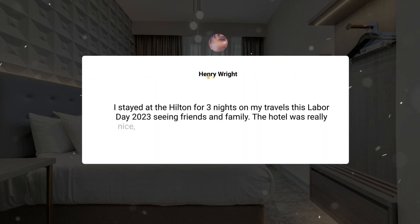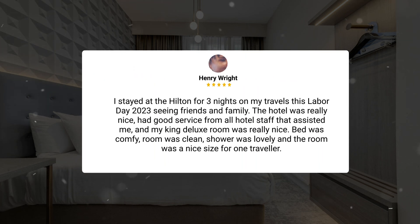I stayed at the Hilton for three nights on my travels this Labor Day 2023 seeing friends and family. The hotel was really nice, had good service from all hotel staff that assisted me, and my King Deluxe room was really nice. Bed was comfy, room was clean, shower was lovely and the room was a nice size for one traveler.